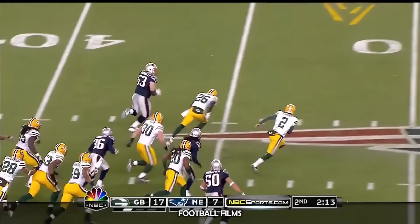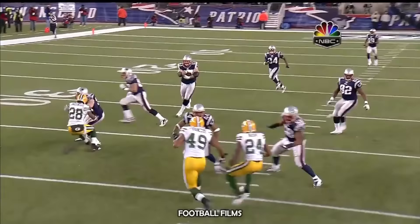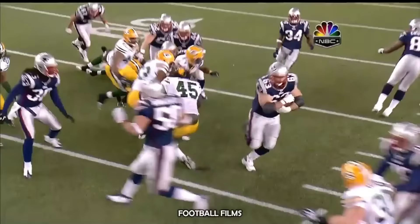Bouncing ball fielded at the 25. Oh, you gotta be kidding. Oh, look at this — this is Dan Connelly, the right guard. Bouncing, still going, to the four-yard line.